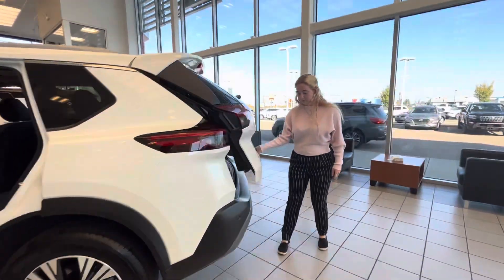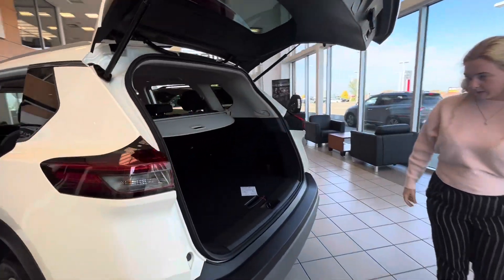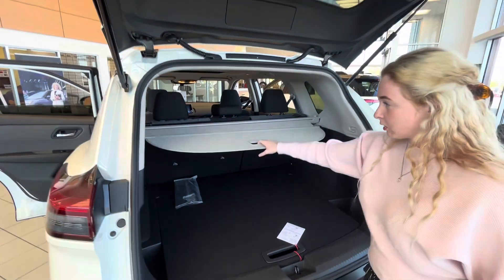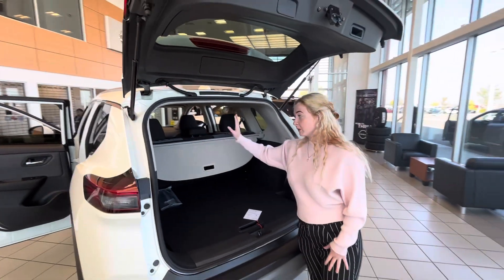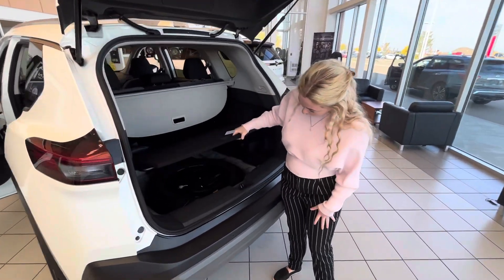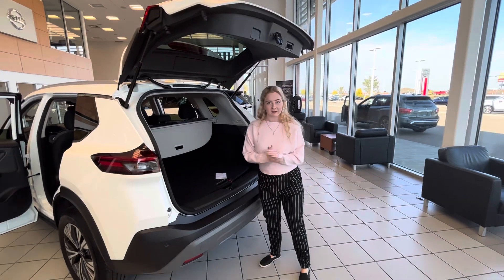Coming to the trunk, you have lots of space back here — you can store anything and almost everything. You have a cargo cover as well, and you can put the seats down to have even more room. Underneath, you also have your spare tire, so you don't need to worry about anything.